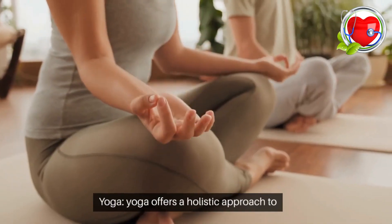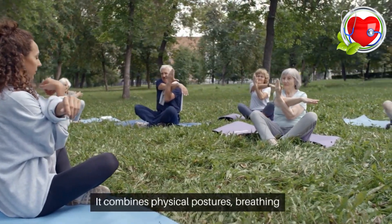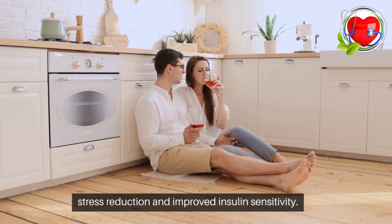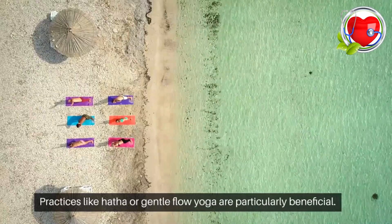Yoga. Yoga offers a holistic approach to fitness for individuals with diabetes. It combines physical postures, breathing exercises, and meditation, promoting stress reduction and improved insulin sensitivity. Practices like Hatha or gentle flow yoga are particularly beneficial.